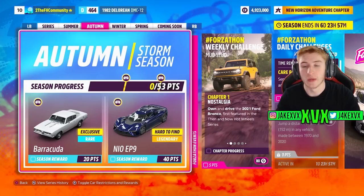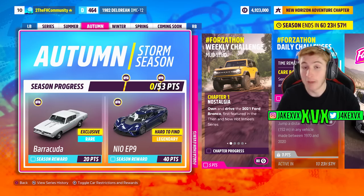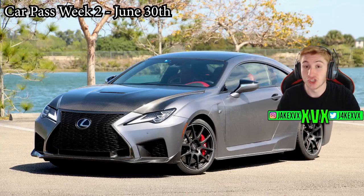The second week is Autumn. For 20 points you can get the next new car, the Plymouth Barracuda Formula S, and then for 40 points you can get the Nio EP9. The new CarPass vehicle for that week, starting on June 30th, is the 2020 Lexus RCF Track Edition — very cool car.